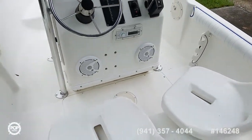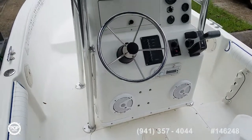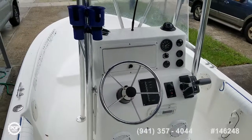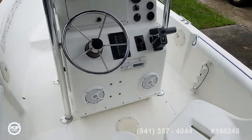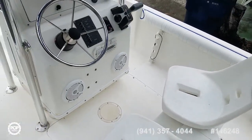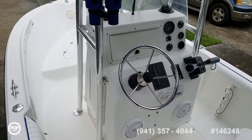Please take the time to check out all the high resolution photos we have posted on popyachts.com, and give me, Andy, a call today. Happy to answer any specific questions you have about it. I know you'll be impressed with the walkthrough — let's get you out on the water and having fun. Talk to you soon.